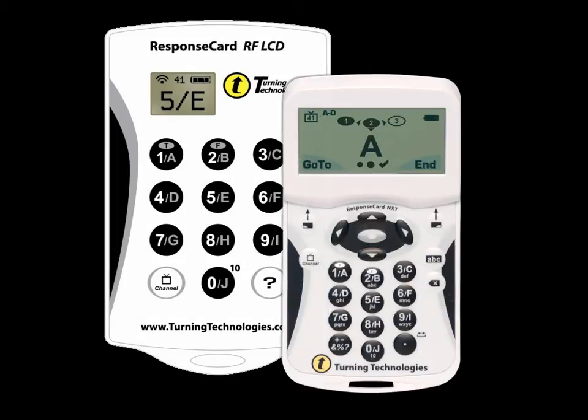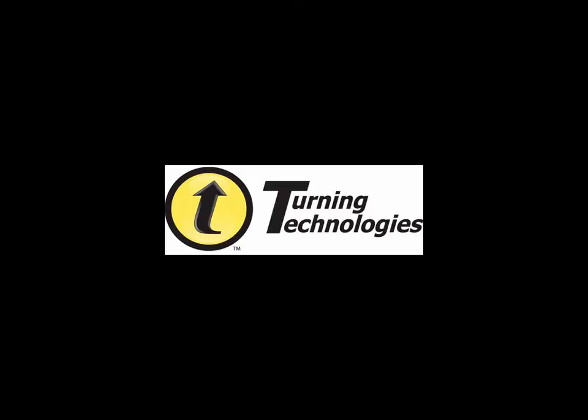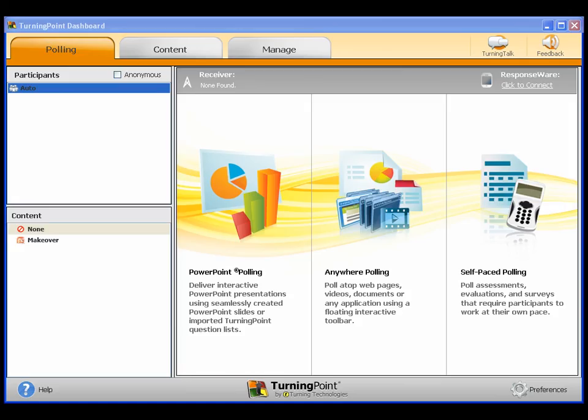Both clickers may be used with the various Turning Technologies response applications, and both could be used in the same clicker session. Turning Technologies offers several response applications. Currently in use at the college is Turning Point 5.